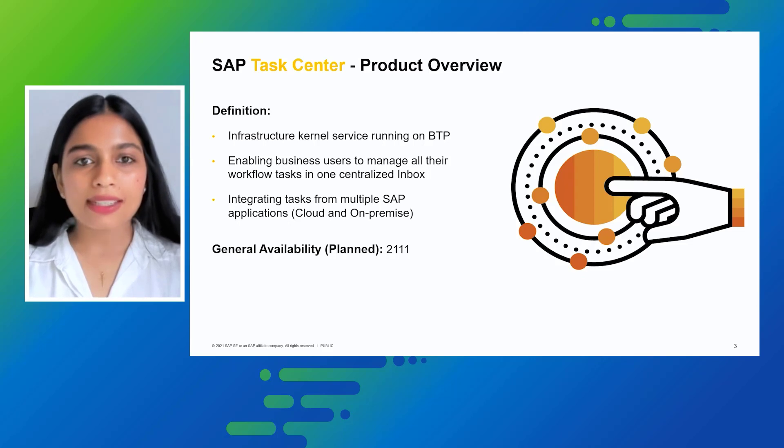The product is planned to be available by November 2021. I now hand over the presentation to my colleague Ivan, who would be demonstrating a customer story in connection with SAP TaskCenter. Over to you, Ivan.